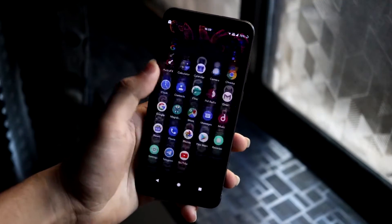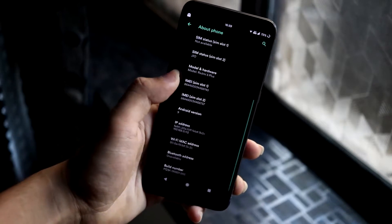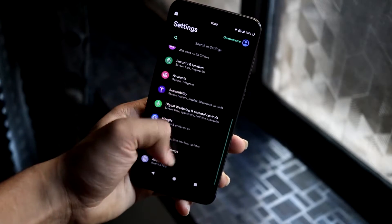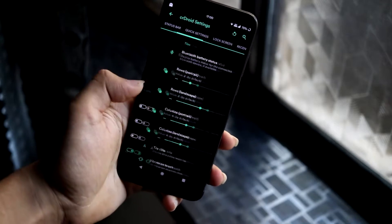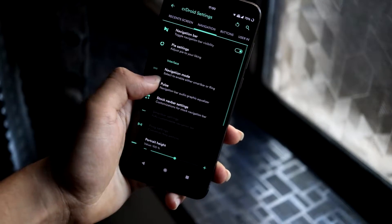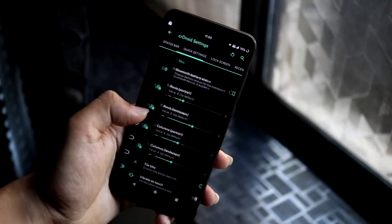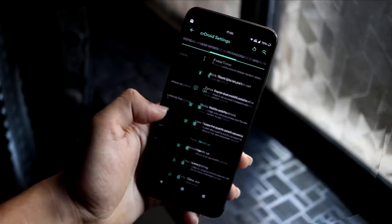Still, many people prefer Pie over Q because of good battery life, smoothness, and stability. This is the most updated Pie ROM now — it has the latest December security patch and all the customizations. CRDroid Q is out as version 6.0 but the stability isn't great yet — it's still in beta. Stable versions will be out soon and reviews will follow.